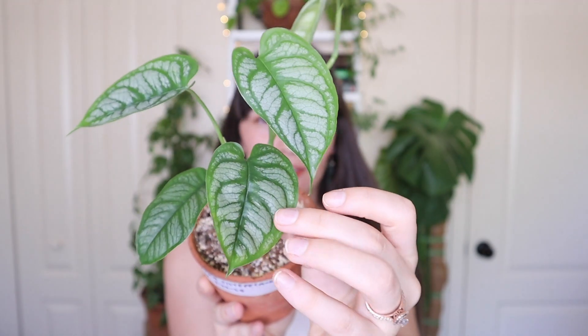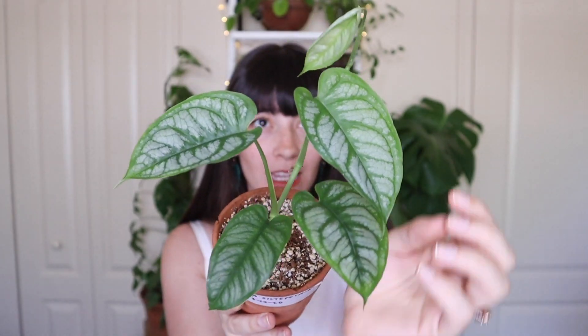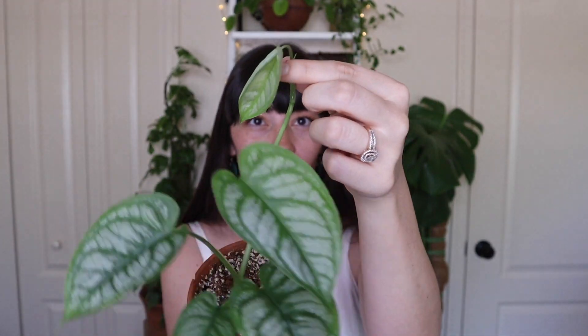I did not see the hype of the Monstera Siltepecanа until this happened. It is so beautiful. The texture on this plant is mind-blowing. Let me show you a close-up, because you guys need to see this. These are all relatively new leaves as well, so they are perfect — they have been getting the optimal conditions — and we have a new growth coming in here that is already having another growth tip.